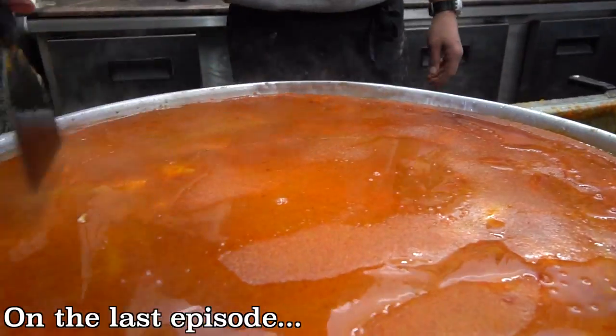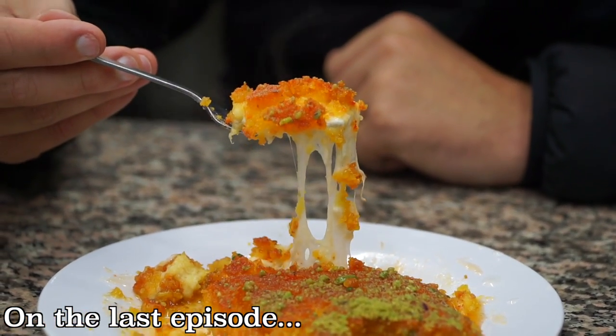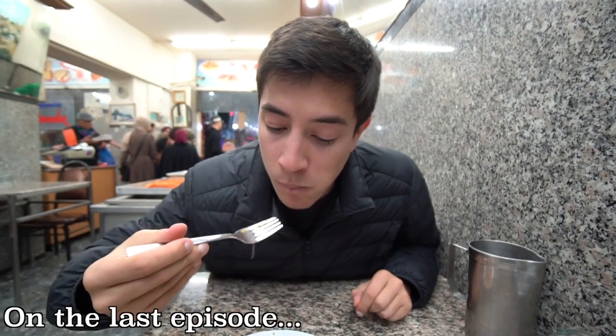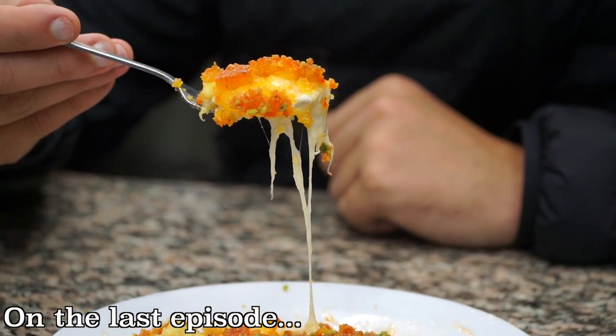This is called Kunefe and it is a semolina dough that has been fried, stuffed with cheese, and then topped with some crushed pistachios and tons of sugar syrup. That is dangerously delicious.